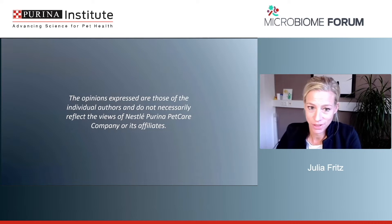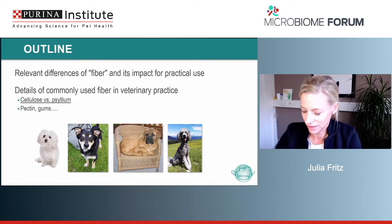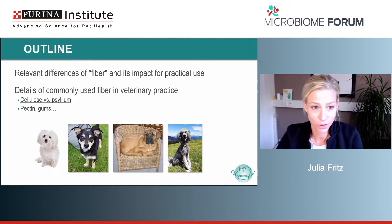Everything I say is my personal opinion. My goal today is to show you the relevant fibers you can use in your daily practice, how to use them, which patients would be ideal for using them. I have been using them since I started in nutrition, and there are so many cases where they can sometimes be miraculous. I will focus on cellulose and psyllium as these are the most common and available fiber all over the world.